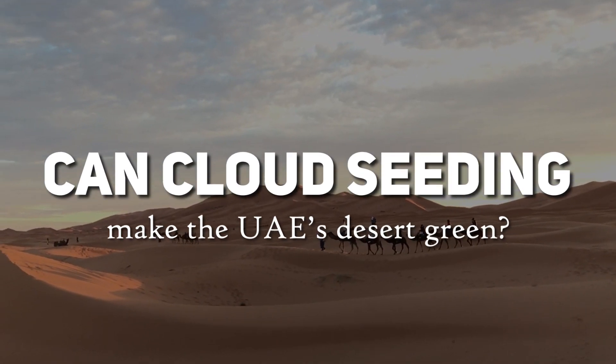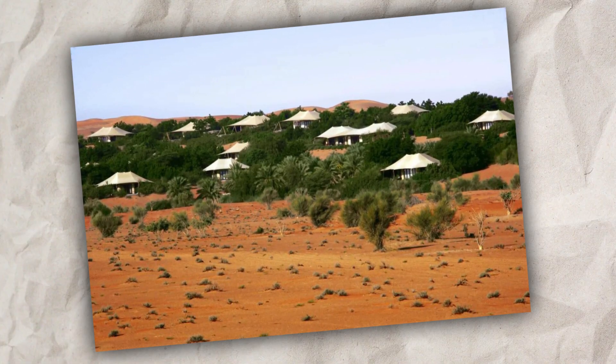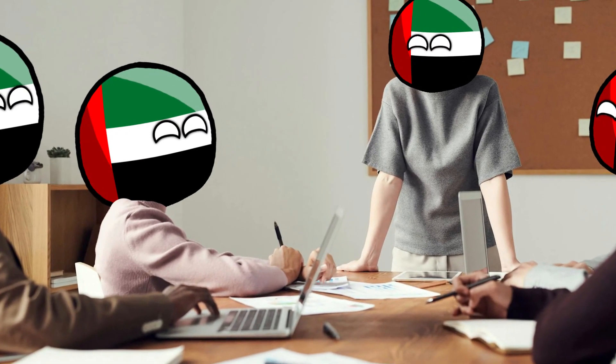Can cloud seeding make the UAE's desert green? In the vast deserts of the United Arab Emirates, there are now large areas of greenery that stand out against the golden sands. This change isn't a natural event — it's something that's been carefully planned and executed.